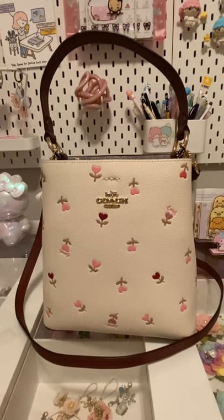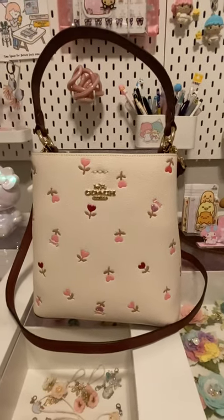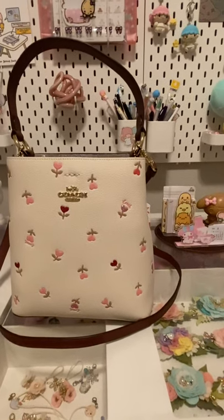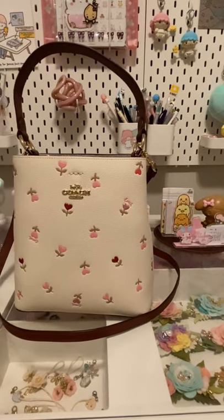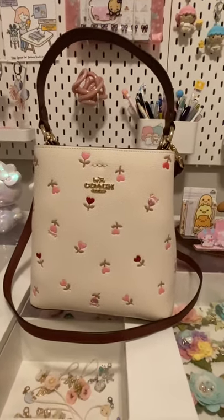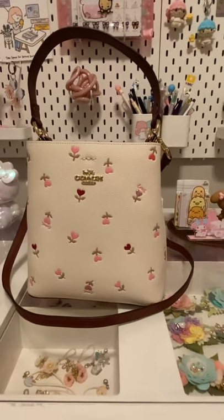I purchased this purse three days ago online and just received it today, which I thought was very nice, very fast shipping. I think this month there's free shipping on the website. Three days was lightning-fast shipping compared to December — I bought a few purses on the website in December, which I can also reveal if you guys want, and that took like three to four weeks.